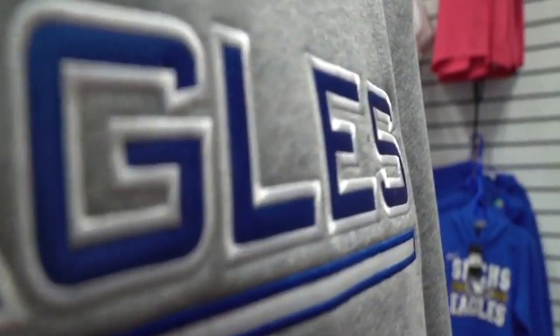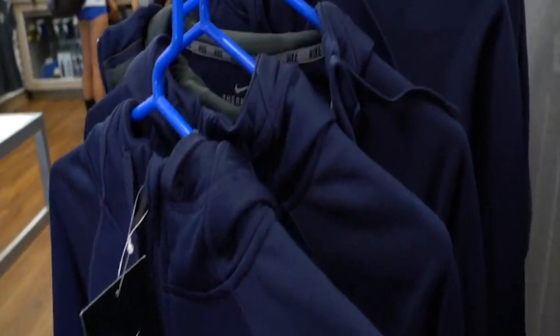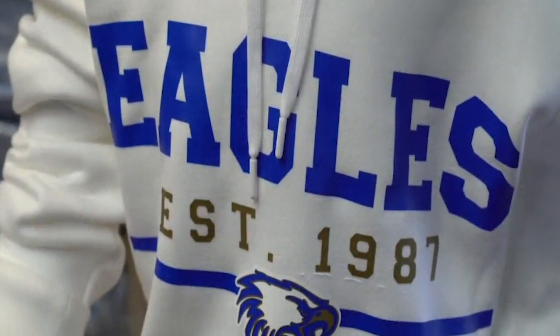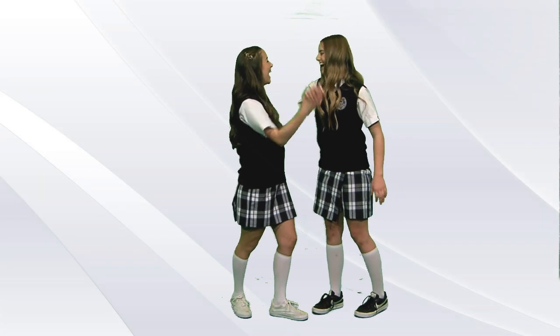For cooler days, sweatshirts purchased at the Campus Store, or a solid color royal blue, navy, black, khaki, white, or gray sweatshirt without lettering or a logo may be worn. A uniform shirt must be worn under the sweatshirt at all times.